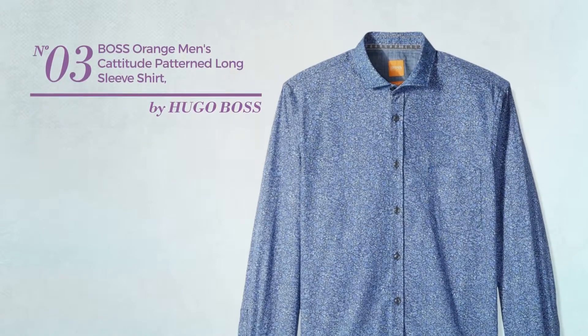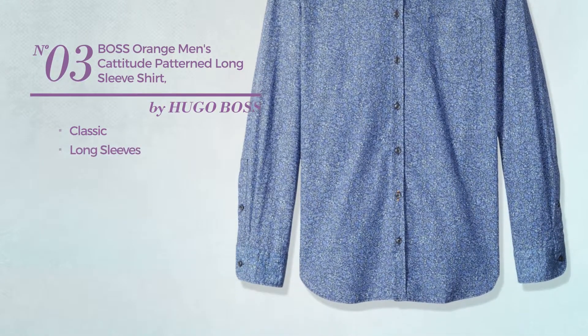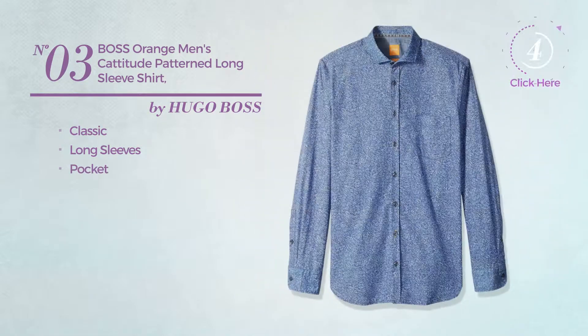Number 3. Featuring a classic design, this shirt includes long sleeves and pocket. Available merely in blue color.